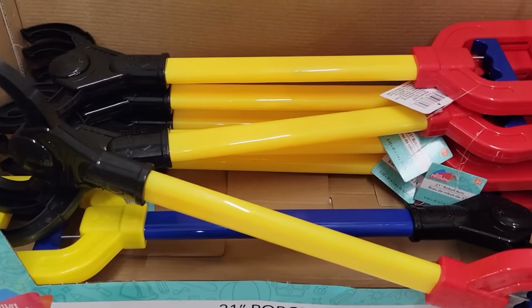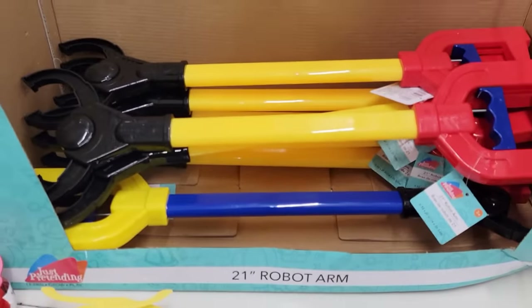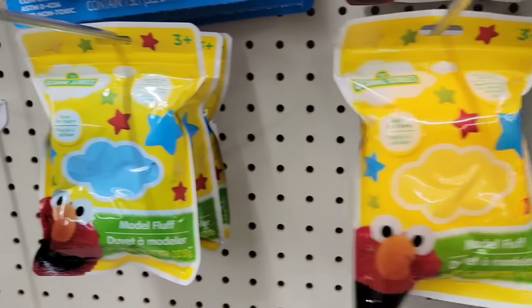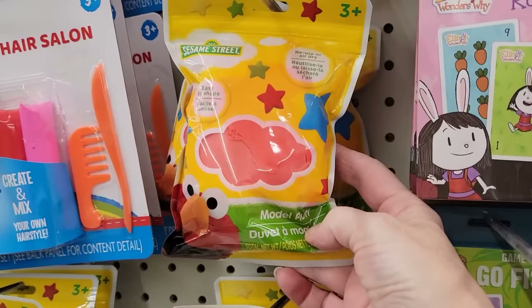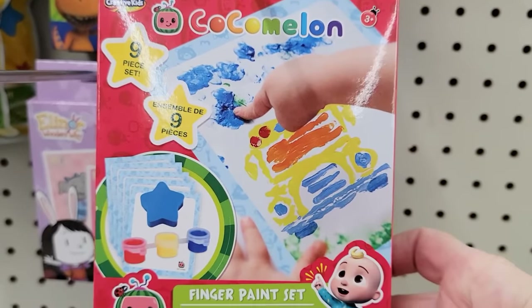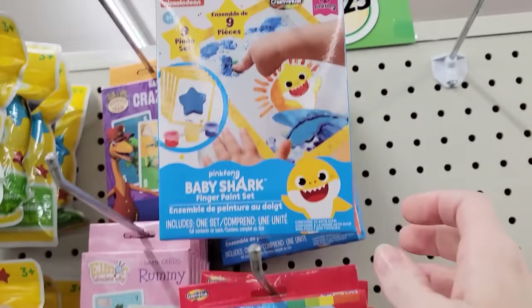Here we have the 21-inch plastic robot arm — great pincher. How about some Sesame Street model fluff for ages 3 and up? They have it in yellow, blue, red, and green. They also have finger paint sets for ages 3 and up — it's a nine-piece set. You'll get five sheets, one foam sponge, and three colors of paint: red, yellow, blue. They have the Cocoa Melon and Baby Shark.